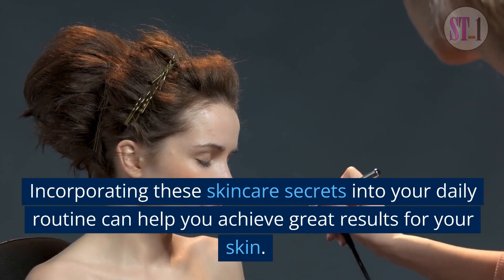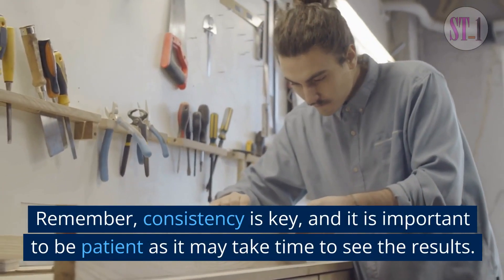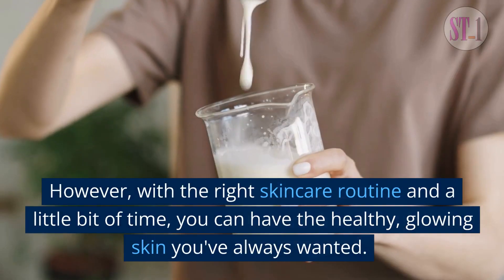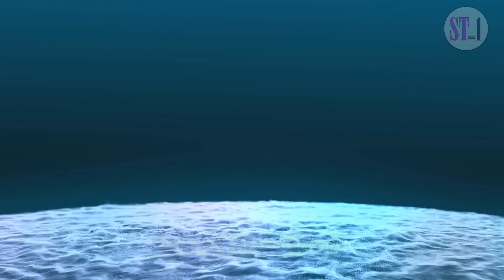Incorporating these skincare secrets into your daily routine can help you achieve great results for your skin. Remember, consistency is key, and it is important to be patient as it may take time to see the results. However, with the right skincare routine and a little bit of time, you can have the healthy, glowing skin you've always wanted. Thanks for watching.